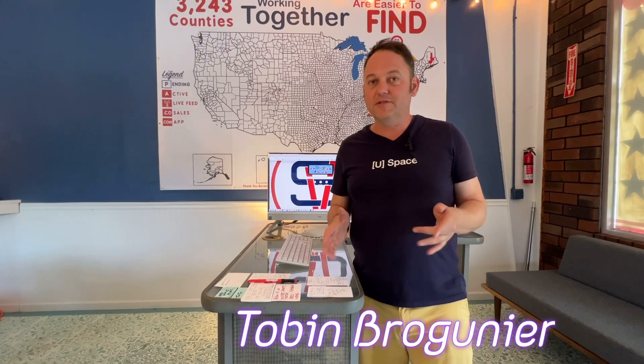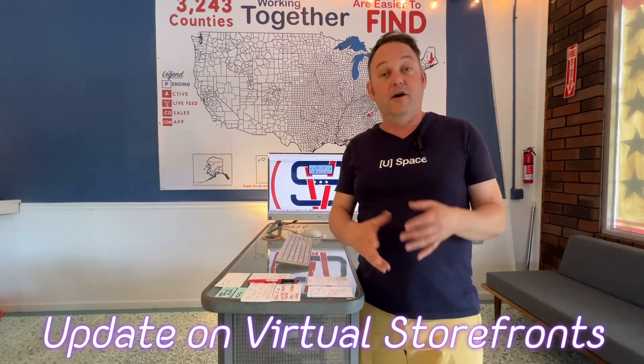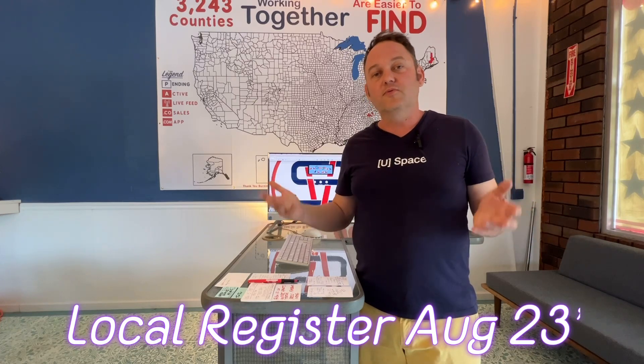Hey, this is Tobin at Virtual Storefronts. It's August 1st, and I thought this is a great time to give you an update on what we're doing right now, what is in the pipeline, and how you can participate with everything that's going on at Virtual Storefronts. This is the Local Register August update, and the idea here is to give you a big panoramic view of everything that's going on at the company and where things fit together.